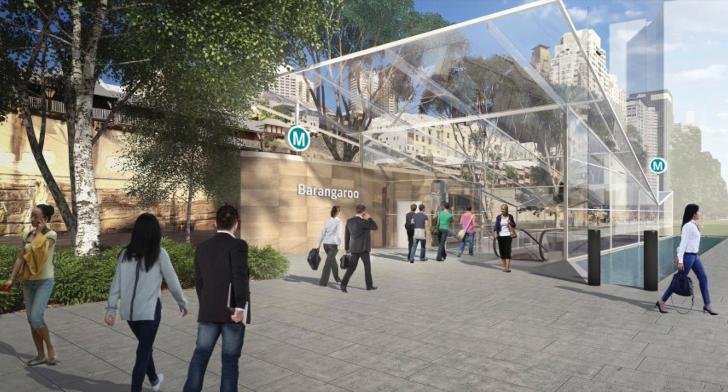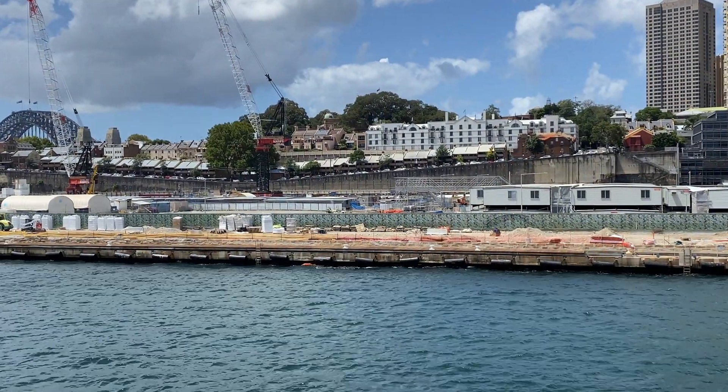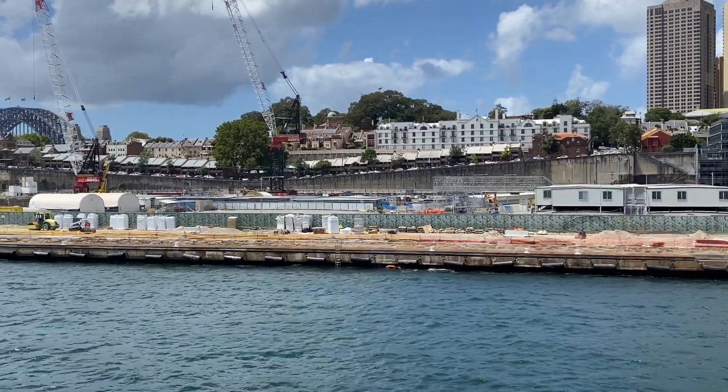Here are a couple of images from the Sydney Metro website showing an artist's impression of what Barangaroo Station will look like when it's completed and open. So this is my update video on Barangaroo Station, showing how it's progressing as of December 2020.